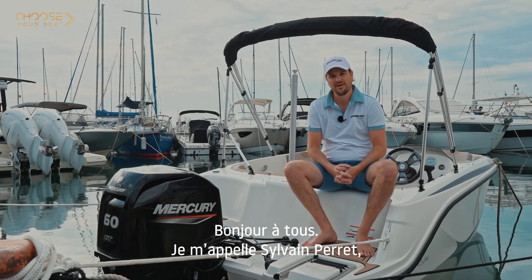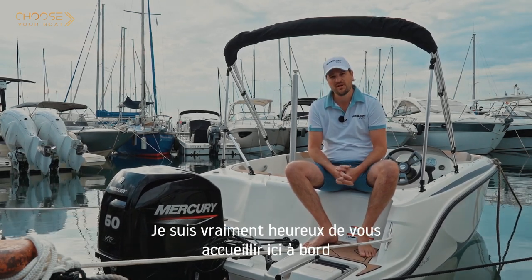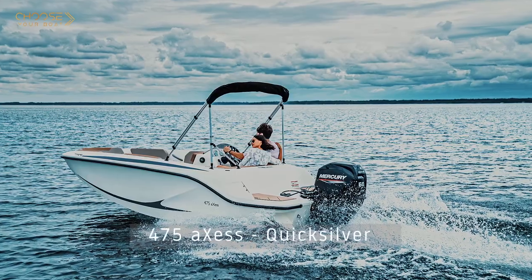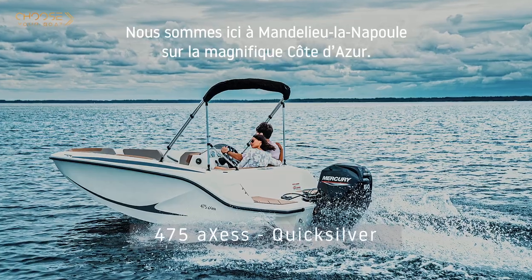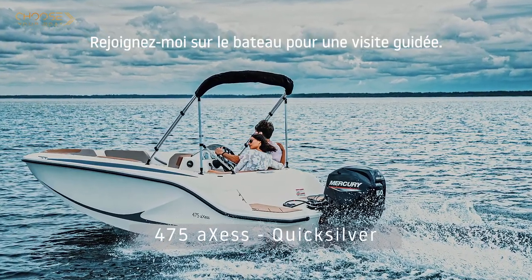Good morning everyone, I'm Sylvain Perret, Product and Marketing Manager for Quicksilver Boats. I'm really pleased to welcome you here on board of the brand new 475 Access. We are here in Mont-de-Lieu-Lanapoule on the beautiful Côte d'Azur. Please join me on board for a walk-through.